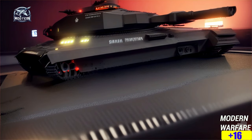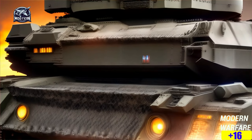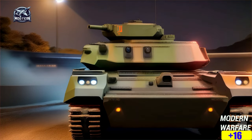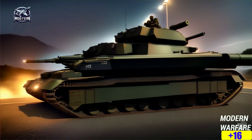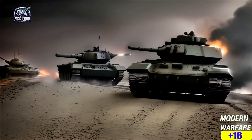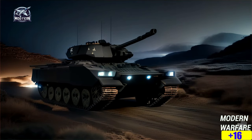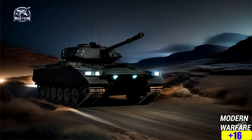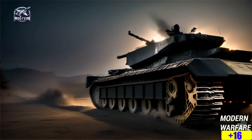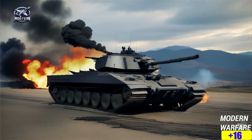In conclusion, the K2 Black Panther isn't just a tank — it's a force to be reckoned with. From its sleek design to its powerful guns and advanced tech, it's like something out of a sci-fi movie. If you ever find yourself face to face with one of these, you better watch out, because the K2 Black Panther means business. If you're into military tech, hit that subscribe button and join the channel Modern Warfare for more deep dives into the world of tanks and warfare.